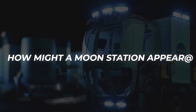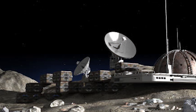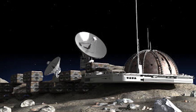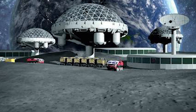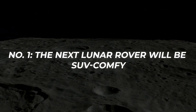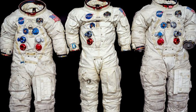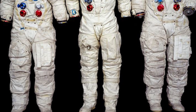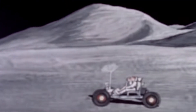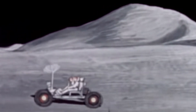How might a moon station appear, and what is required for a base on the moon? By putting several ideas together, we gradually construct a picture of what a lunar colony may be. First, the next lunar rover will be SUV-comfortable. The pressurized spacesuits the Apollo astronauts wore will not be necessary for journeys in the future — scientists or visitors can ride comfortably inside, and only need to dress up in suits for outings outside the rover, because the vehicles will be pressurized.